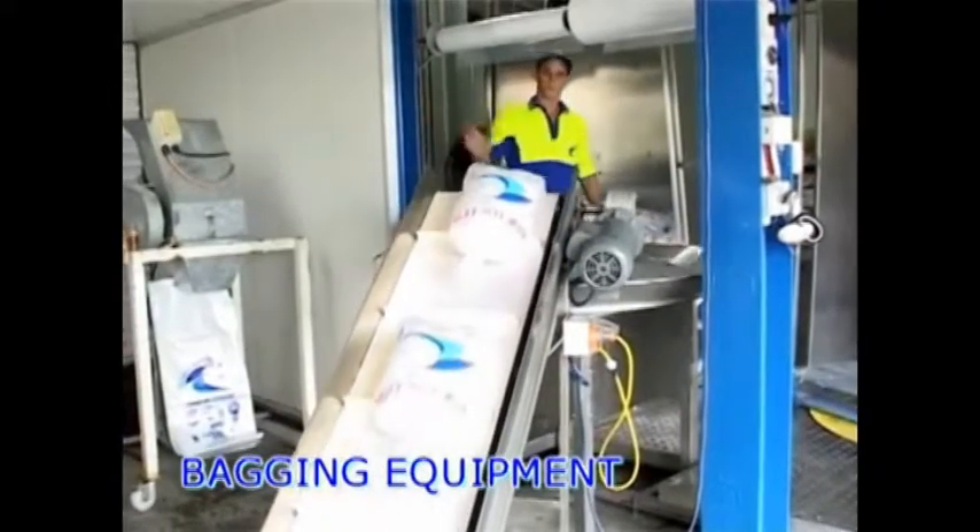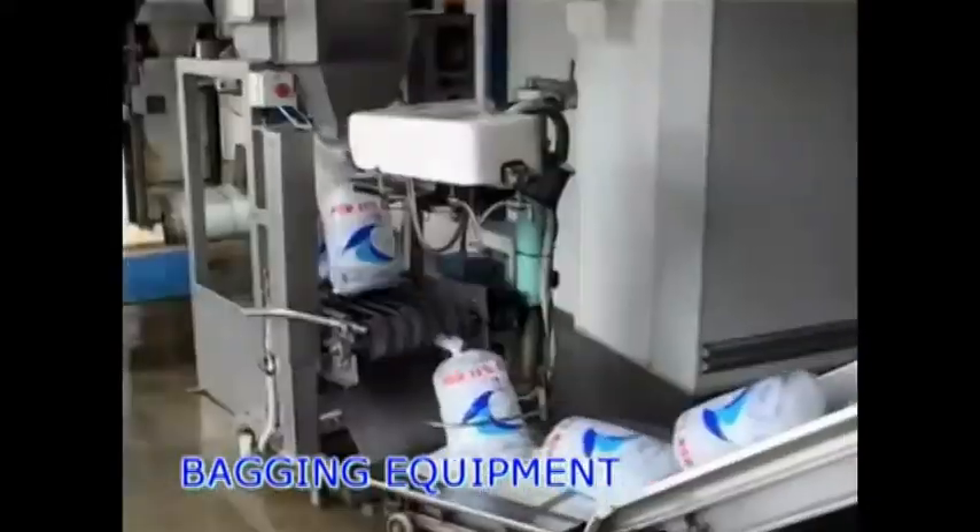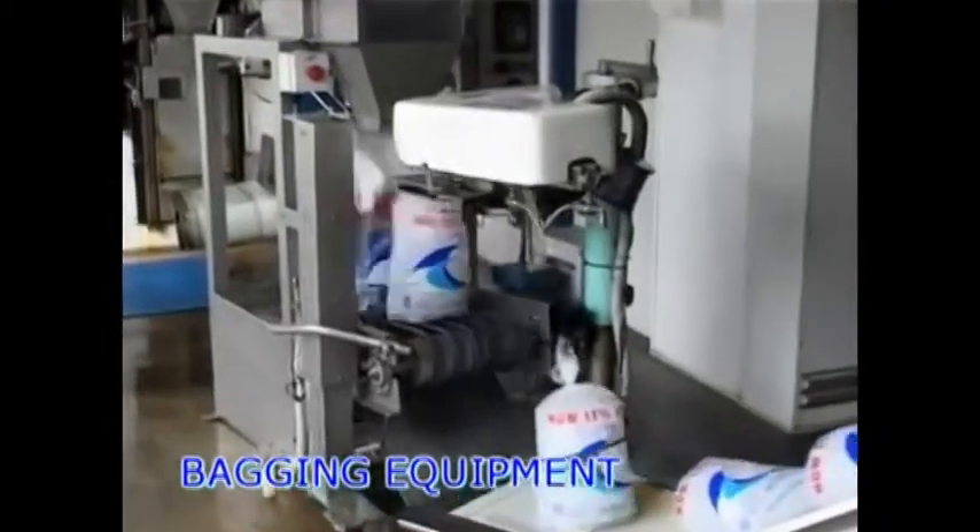Full stainless steel construction including electrical cabinet and conveyor rollers.